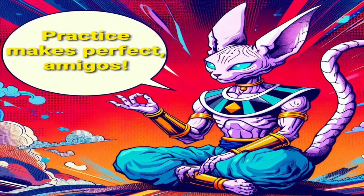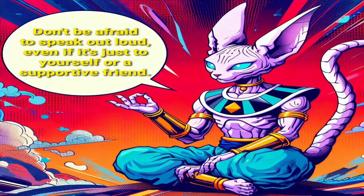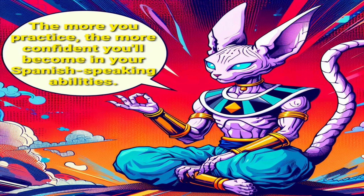Practice makes perfect, amigos. Don't be afraid to speak out loud, even if it's just to yourself or a supportive friend. The more you practice, the more confident you'll become in your Spanish-speaking abilities.